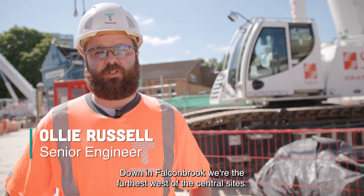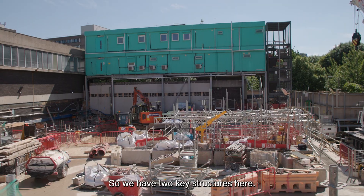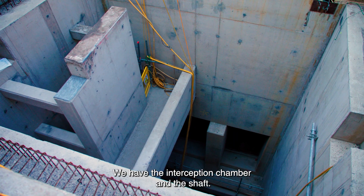We're the furthest west of the city. We have two key structures here: we have the interception chamber and the shaft.